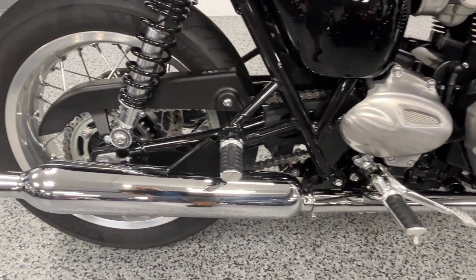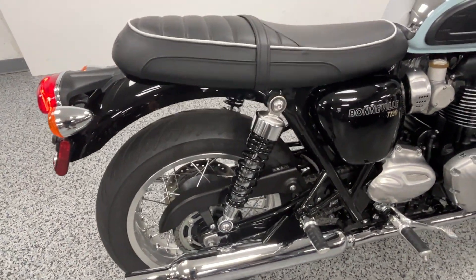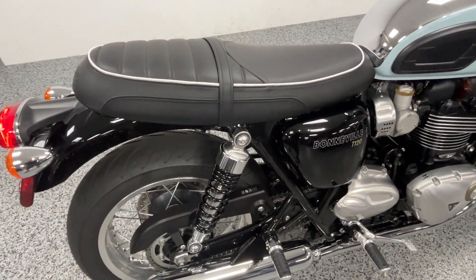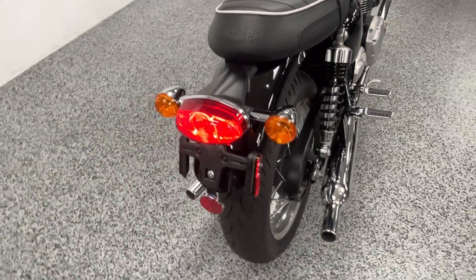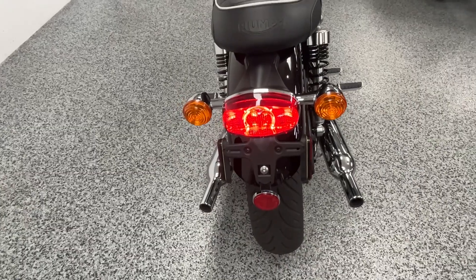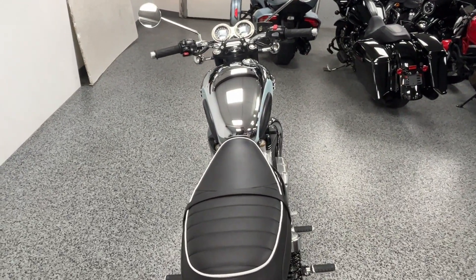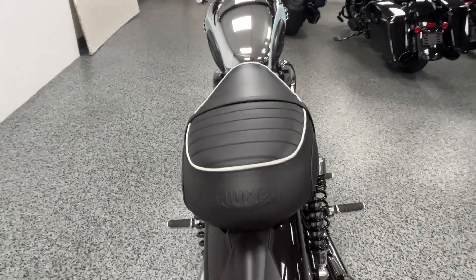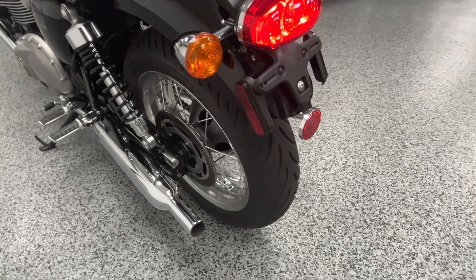Very fun to drive, plenty of power, retro look to it — but it has all the modern amenities: ABS brakes, selective ride modes, and it does have cruise control.